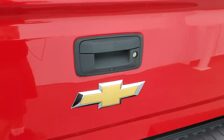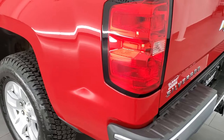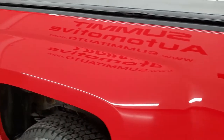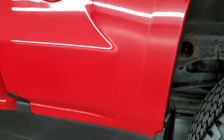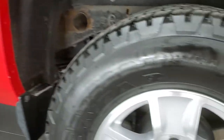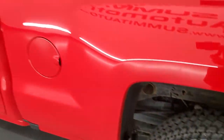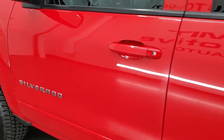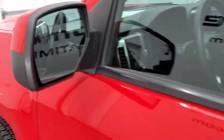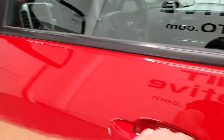Very nice and clean back there. The tailgate shuts nice and solidly and lifts up really easy. As you come around to the driver's side, just as clean as that passenger side. No major dents or dings on the box. This back rim is in nice shape as well and down the rest of the side of the truck looks really good. You get the power mirrors with the built-in driver's side blind spot mirror.